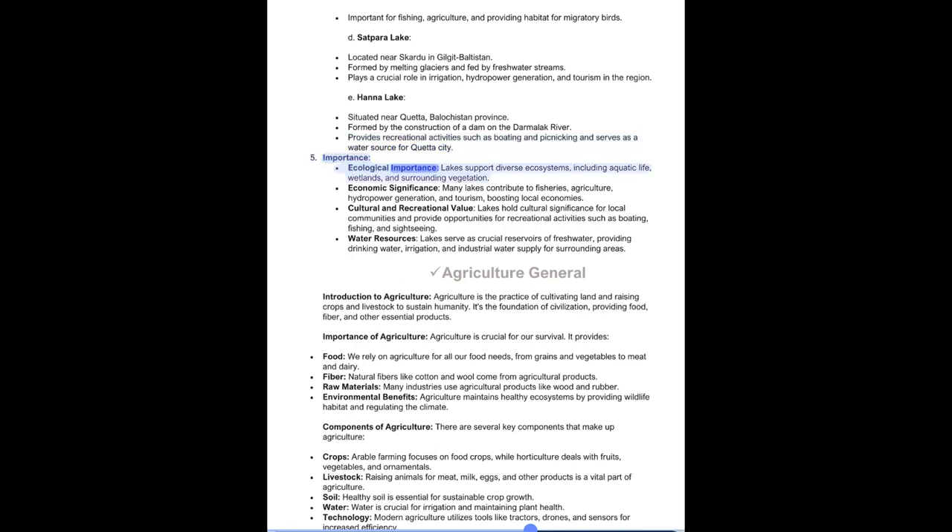The importance of lakes: Ecological importance — lakes support diverse ecosystems including aquatic life, wetlands, and surrounding vegetation. Economic significance — many lakes contribute to fisheries, agriculture, hydropower generation, and tourism, boosting local economies. Cultural and recreational value — lakes hold cultural significance for local communities and provide opportunities for recreational activities such as boating, fishing, and sightseeing. Water resources — lakes serve as crucial reservoirs of freshwater, providing drinking water, irrigation, and industrial water supply for surrounding areas.